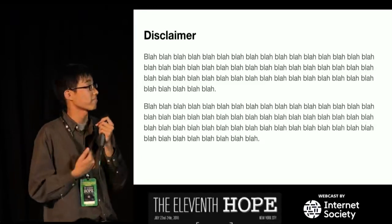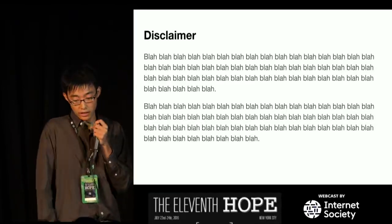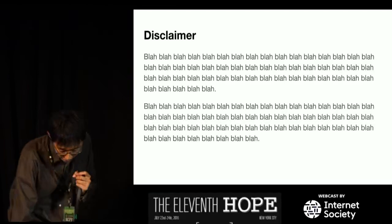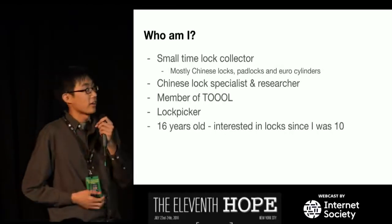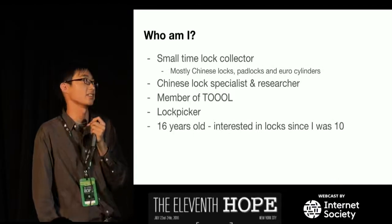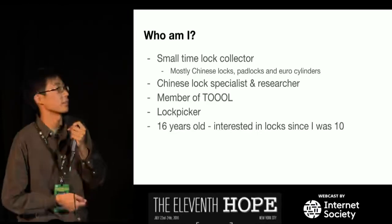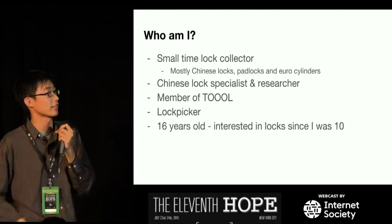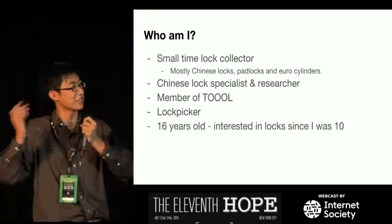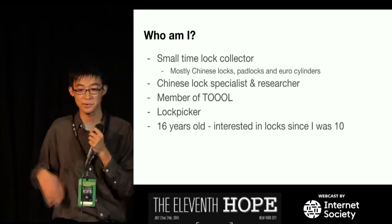This is strictly personal research. I did my best to try to make everything as factual as possible, but I'm not 100% sure with some things, so this is my best guess. Who am I? I am a small-time lock collector. I call myself small-time because I only collect one type of lock, and that is Chinese locks.